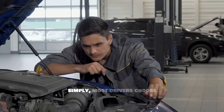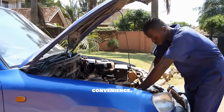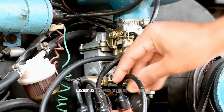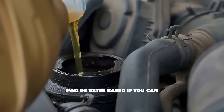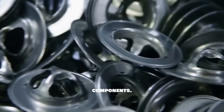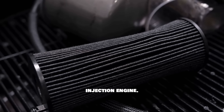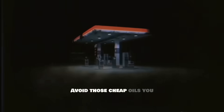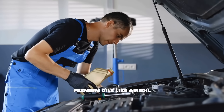Most drivers choose their oil based on brand recognition, price, marketing claims, or just convenience. But engines don't care about branding or advertising — they only care about chemistry. If you want your engine to last a long time, here's what really matters: pick an oil with strong base oils, preferably PAO or ester-based if you can afford it. Choose one with a robust anti-wear package. Change your oil every 5,000 to 7,500 miles, especially if you have a modern direct injection engine. Use high-quality oil filters like Wix XP, Fram Ultra, or Mann filter. Avoid cheap oils from convenience stores, and don't extend your oil change intervals unless you're using premium oils like Amsoil or Liqui Moly.